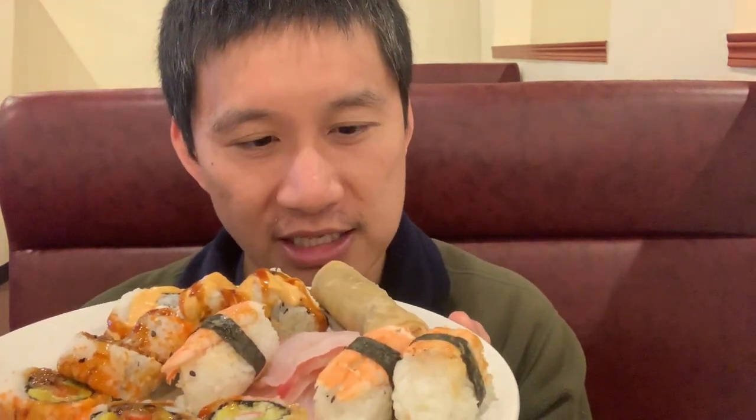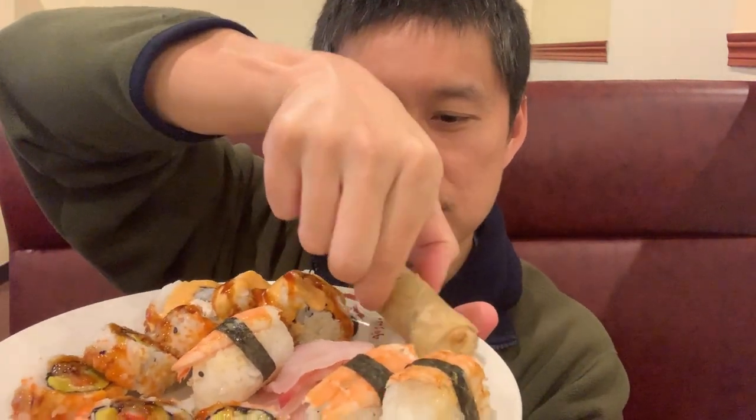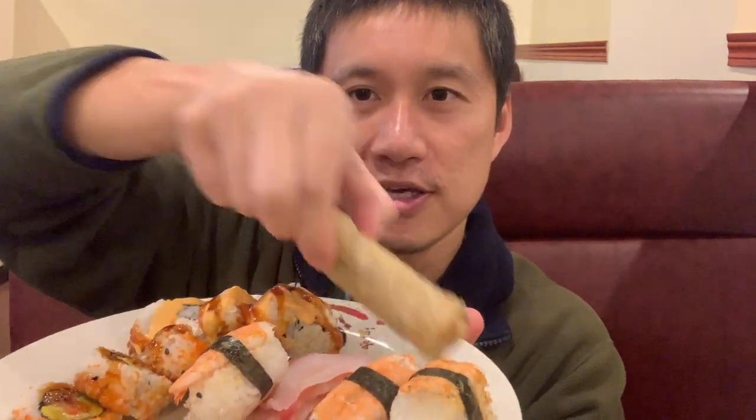All right, we have our first plate. It is sushi and egg roll. I always eat sushi first at these buffets, and we have an egg roll because I like to start off with an appetizer. Nice little plate — not as much selection as the other Chinese place, but still looks pretty decent. Let's start with the egg roll.